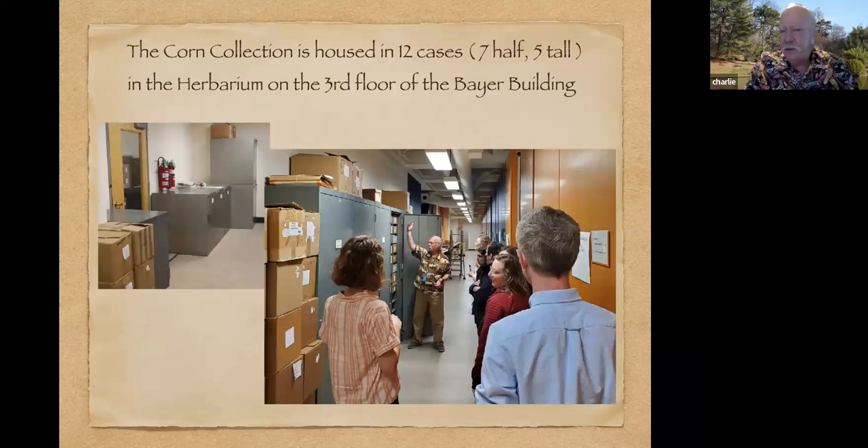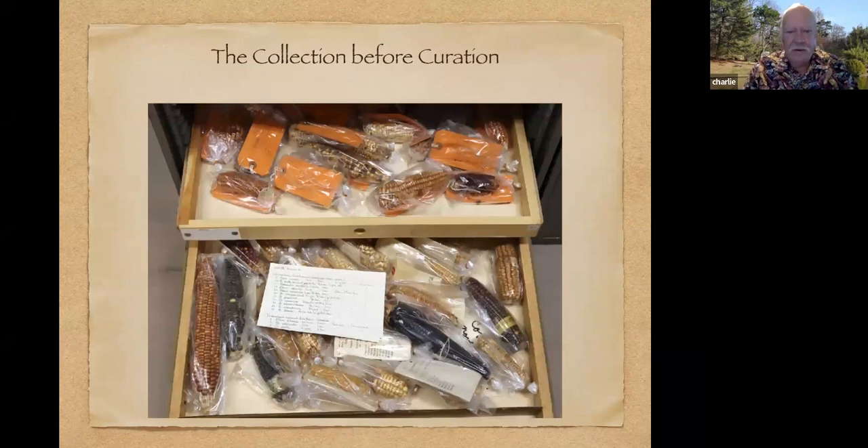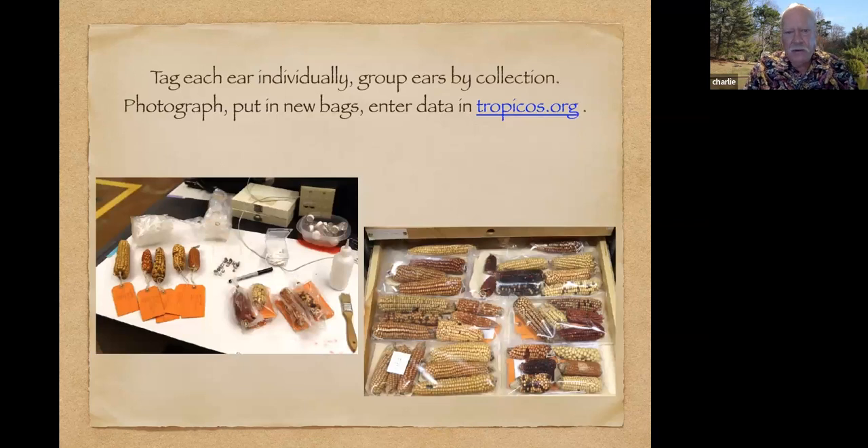The corn collection is housed in the herbarium in 12 metal cases. The collection was started at Missouri Botanical Garden, but when Hugh Cutler retired in 1977, it was shipped to the University of Illinois crop evolution laboratory. It stayed there for about 10 years and then came back to Missouri Botanical Garden. I'm going through the collections making sure that each ear has a tag, grouping ears by collection, photographing them, putting them in new bags, and entering the information into Tropicos, our online database.